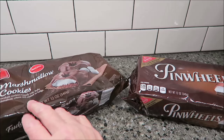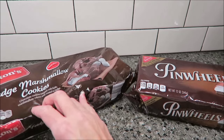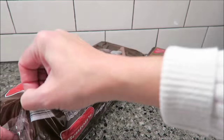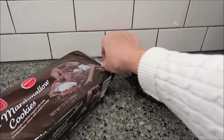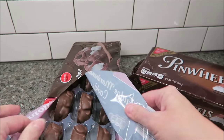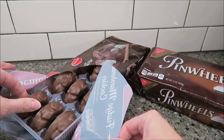These are chocolate cookies topped with fluffy marshmallow cream and coated in fudge. We have not had these in years and have never done them for review. This is how they look in the package.